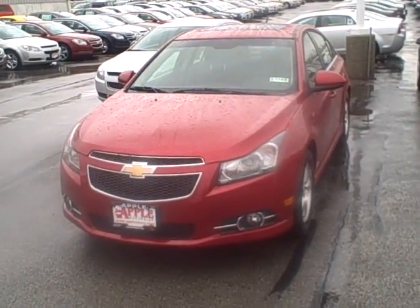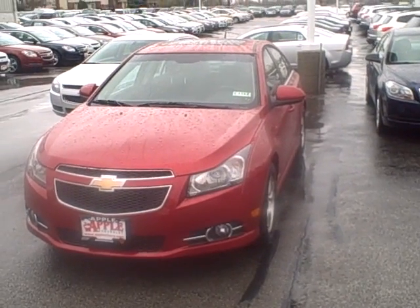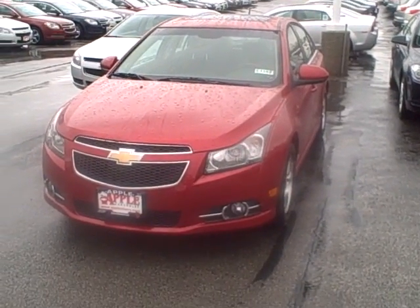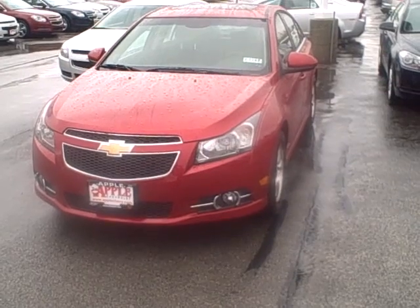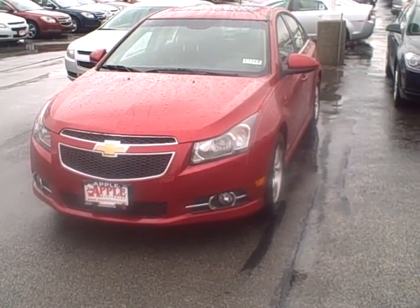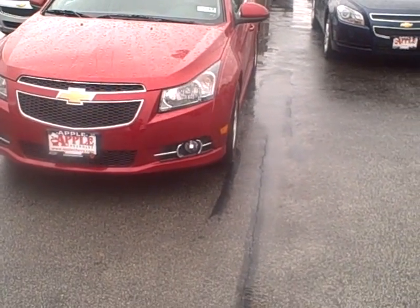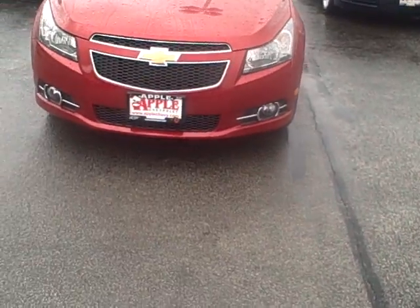Morning Jeff. Thanks for your inquiry on a Cruze 2LT. I don't have a taupe gray one, but I can get you one. I already did a locate and I did find one. I just wanted to send you a little video on what it would look like. This particular one here is a 2LT with the RS package, as you can tell by the fog lights.